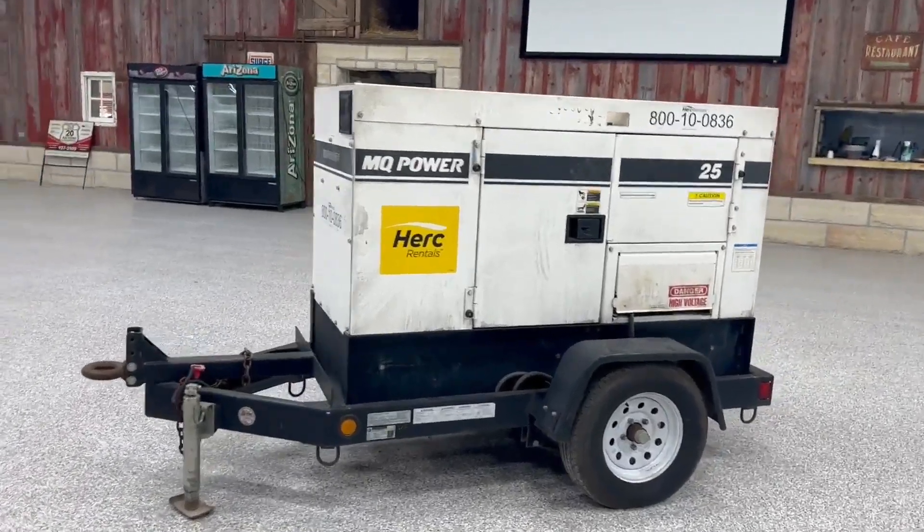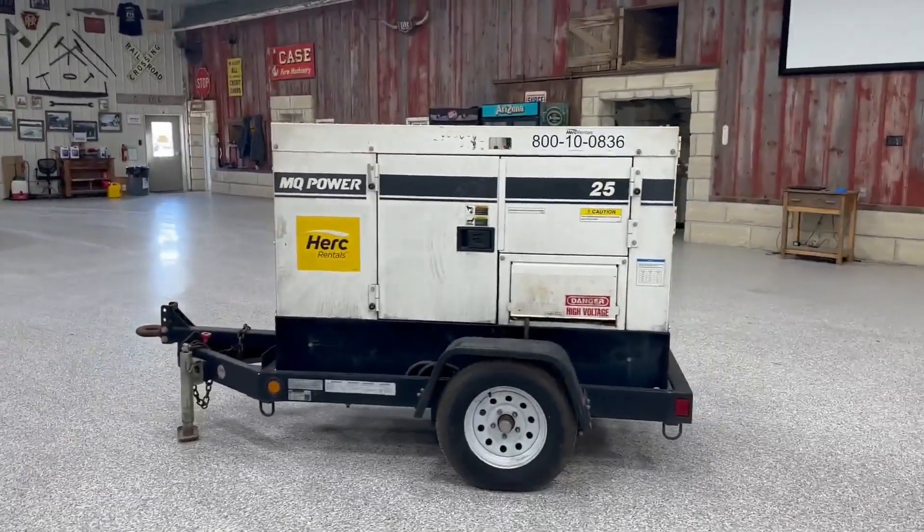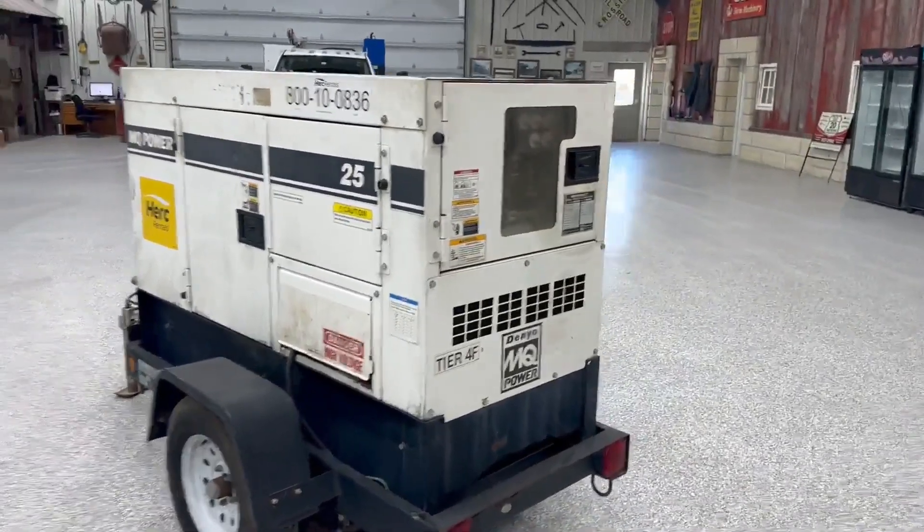Next up, we've got a good generator here. This is a Multi-Quip Whisperwatt, a 25 kVA diesel generator. It's got a really good Isuzu diesel motor.